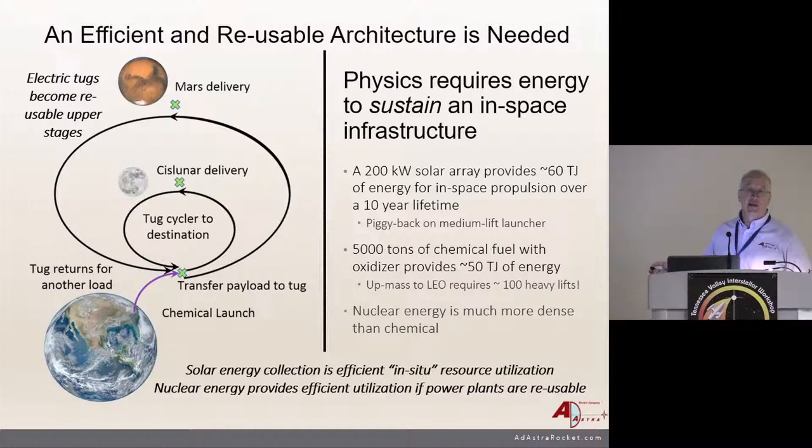Five hundred to 5,000 tons of chemical fuel with oxidizer provide about the same total energy as that solar array, which gives you a clue about how much an in-situ solar power supply is worth. Nuclear energy is much more dense than chemical to the point where it doesn't really matter, but it really only helps you if you can reuse it. Reusability is a real big thing in this whole endeavor if we want to become sustainable.